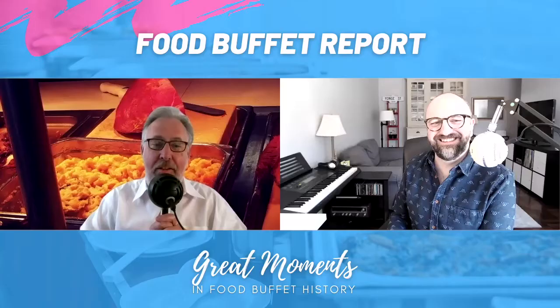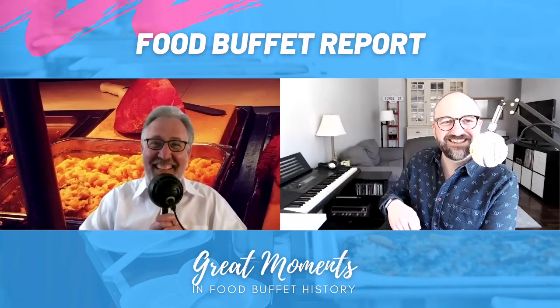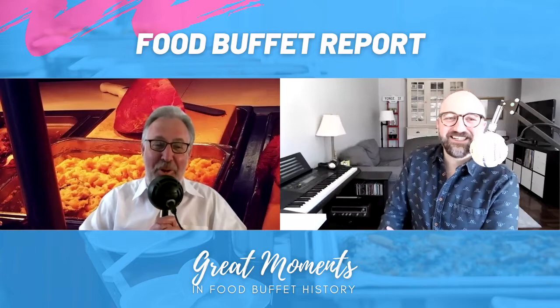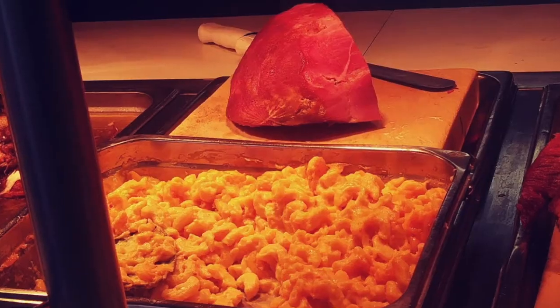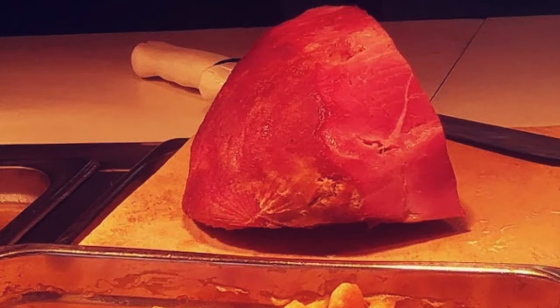That ham looks kind of like a piece of watermelon with the rind carved off — just the inside of the watermelon. What if it's a trick? To me it looks so red that it looks like an uncooked pot roast, like a raw beef pot roast.